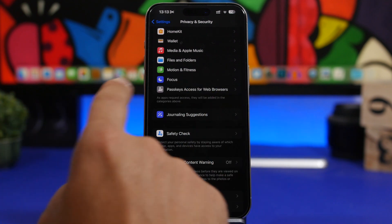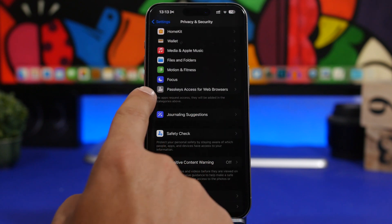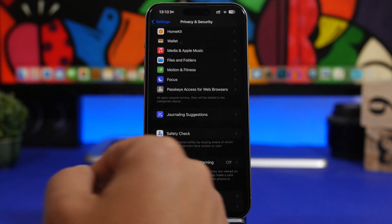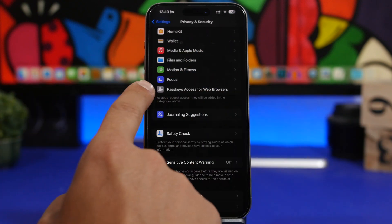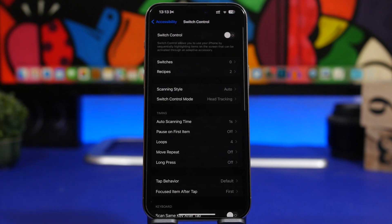Moving into the Settings app, when you go to Privacy & Security you'll find a new section for Passkey Access for Web Browsers, which now has a new icon. Previously it had no icon at all, but with iOS 17.5 it gets a new icon.